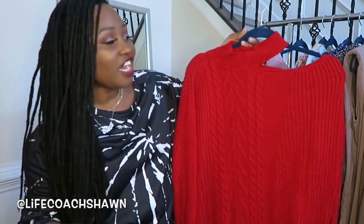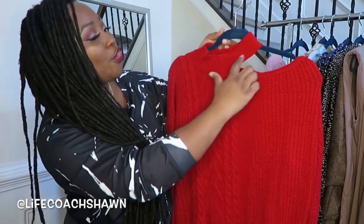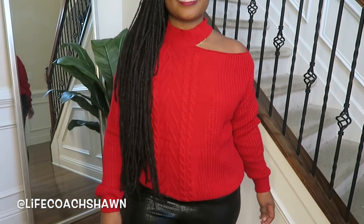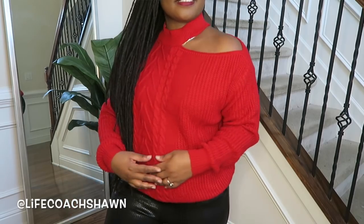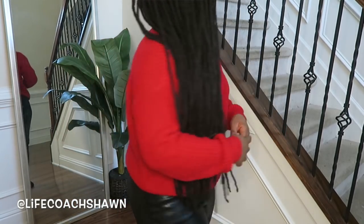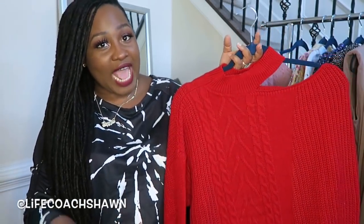Up next I have this red sweater. You guys know I love a nice pop of color, and I also love sweaters that have a little bit of detail. I like this little choker detail and the cutout it has. This is a really cute sweater you can wear with dark wash jeans or any kind of pants. I really like the pop of color and the detail it has.